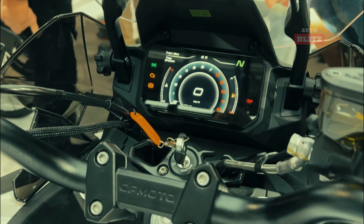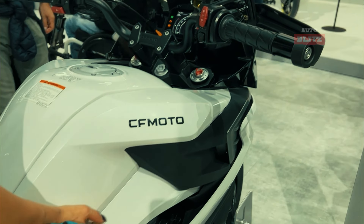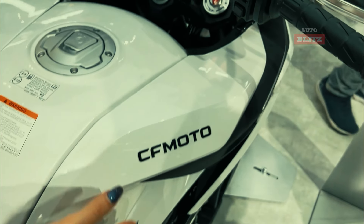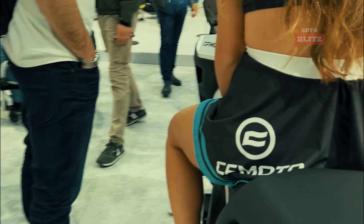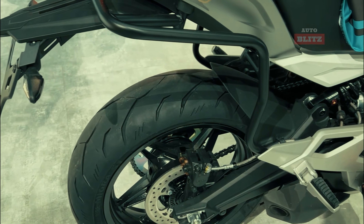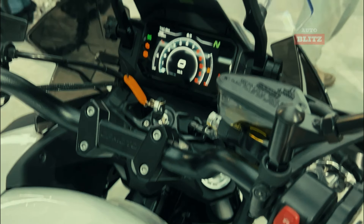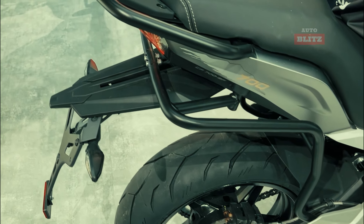The 207-kilogram bike is well-balanced for long-distance touring with an adjustable windscreen and ergonomic seating. It also comes with advanced safety features like dual-channel ABS and traction control. The muscular and refined design enhances aerodynamics and aesthetics. The 18-liter fuel tank supports long rides without frequent stops, and optional side panniers add versatility, making it an ideal choice for those seeking to explore new terrains in 2025.